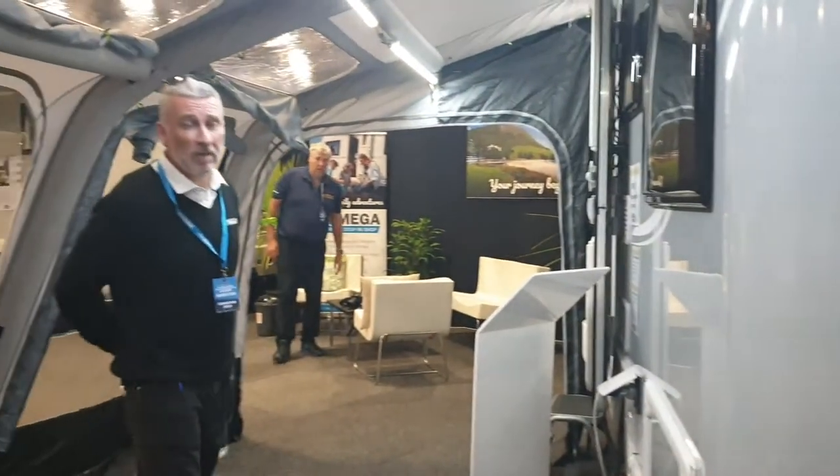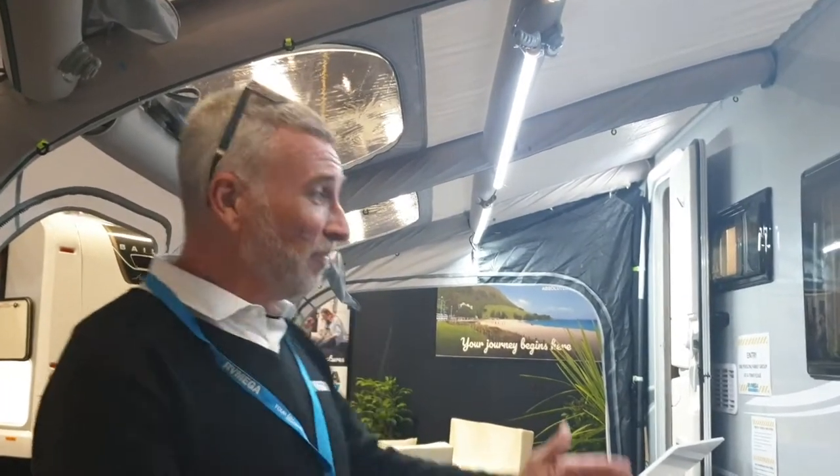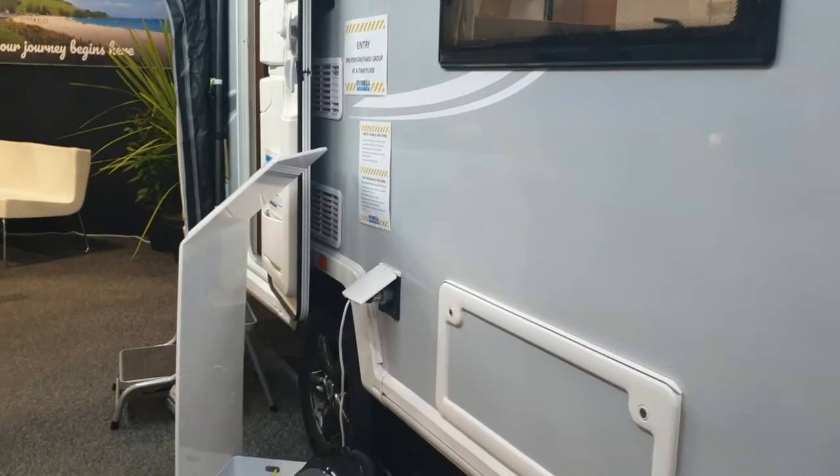The van itself, for this particular model — this is the D43 model, so it's classed as the three-berth — is priced at $46,990, so under $50,000. So for under $50,000 with the awning, you're into this much space. That's fantastic. I'll just have a quick look inside and you can tell me the features.